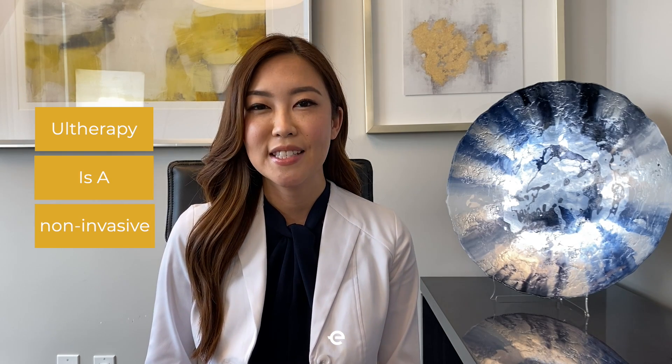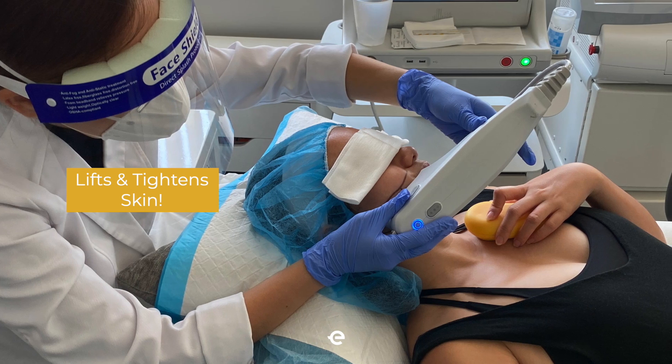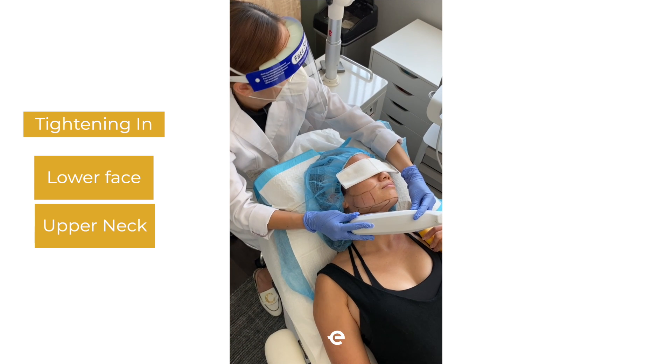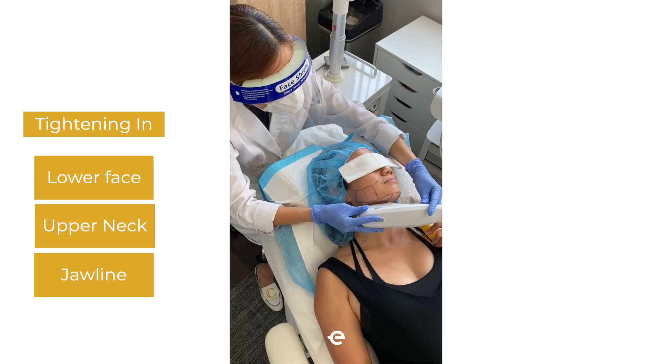Ultherapy is a non-invasive treatment that uses ultrasound technology to lift and tighten the skin. It's my favorite treatment to use for patients who want a little bit of tightening on their lower face, the upper neck where we all kind of have a double chin, and for those who want a little bit of tightening in the jawline.